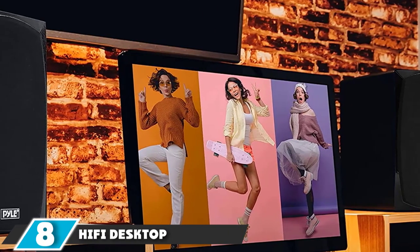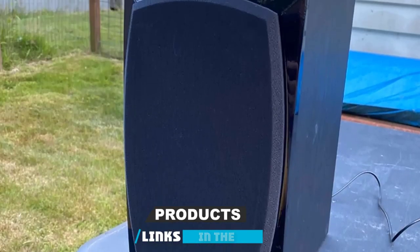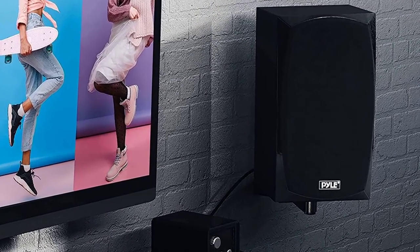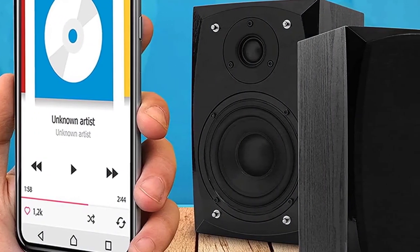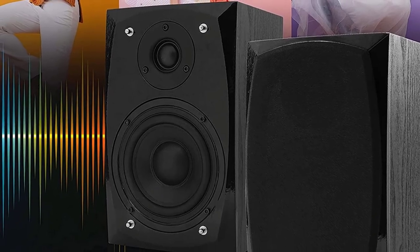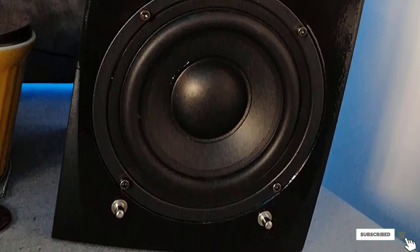The number 8 position is held by the Pyle PBK-SP22 Hi-Fi desktop bookshelf speaker pair. It offers extremely clear sound quality at a very reasonable price. The noise cancellation technology is very good, as it virtually eliminates background sounds, keeping sound quality consistent. With a battery that lasts up to 6 hours, you can use the hi-fi speaker all day without worrying about low battery. It comes with a useful remote control and the entire setup is very quick and easy.